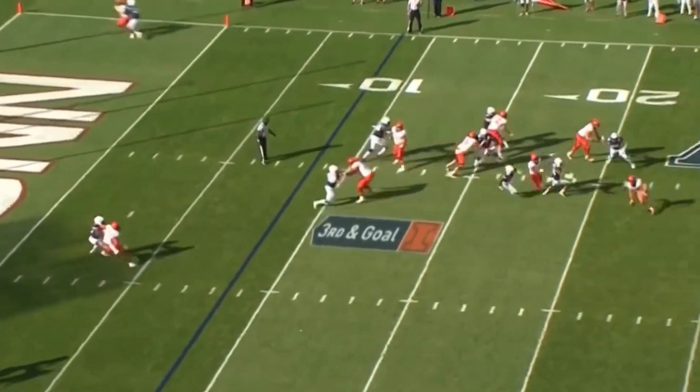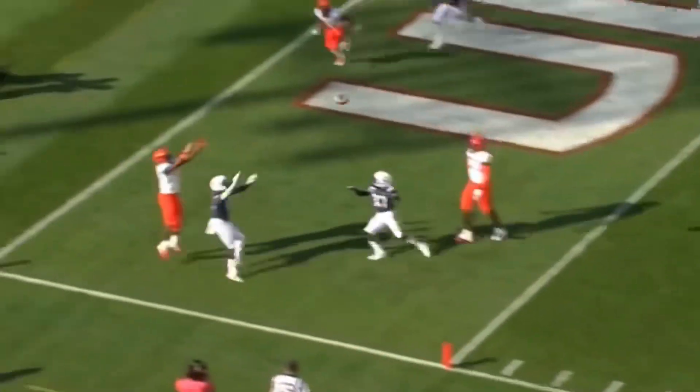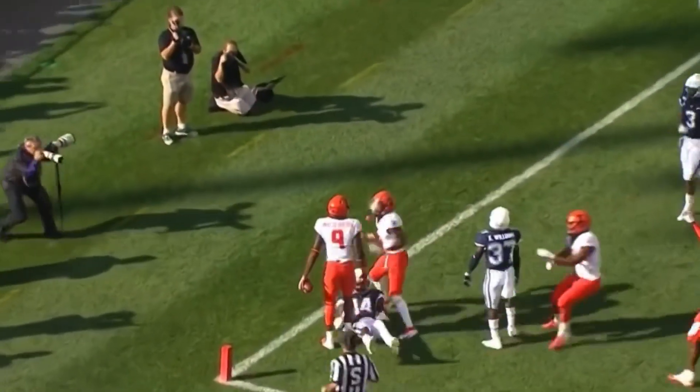Peters under some pressure from Swenson. Coyle can't find him. Peters toward the sideline — lofts it inside! Emater Bebe elevates and makes the catch.